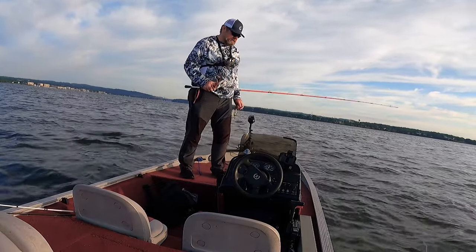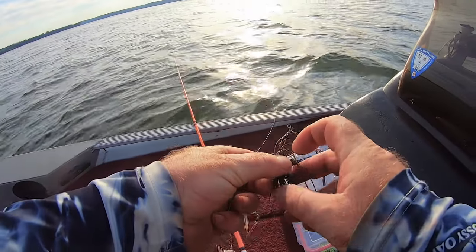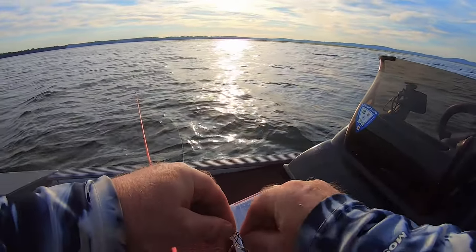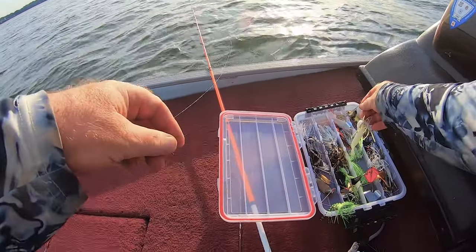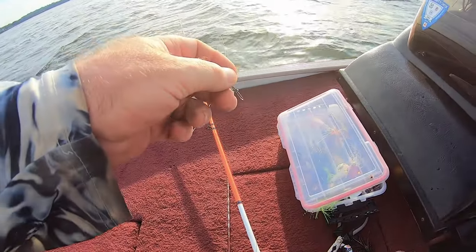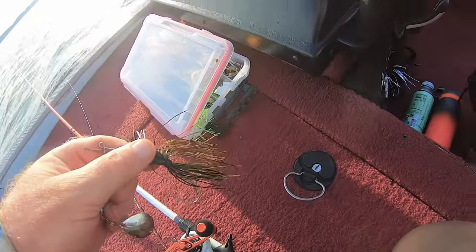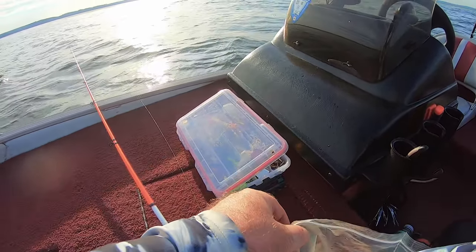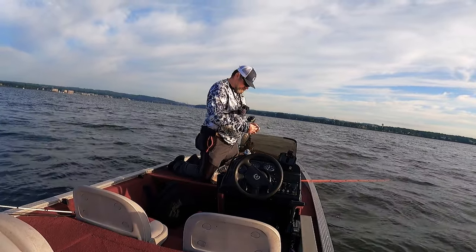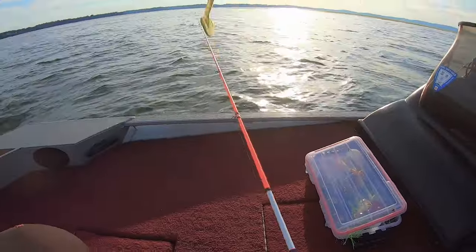Water is clear right now, so I'm gonna change my spinnerbait to a bluegill pattern — get the bluegill color and see if that will be better. They were biting on the white, so hopefully they're gonna bite on a bluegill. We'll get the same color trailer — the green one. We'll try a bluegill.